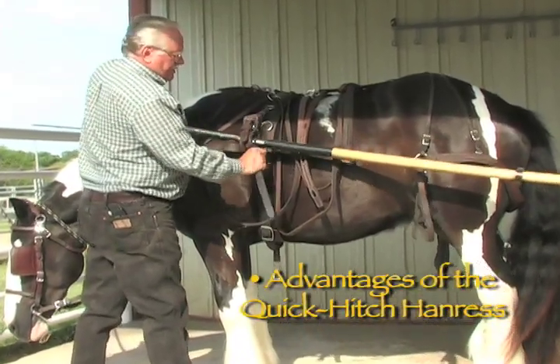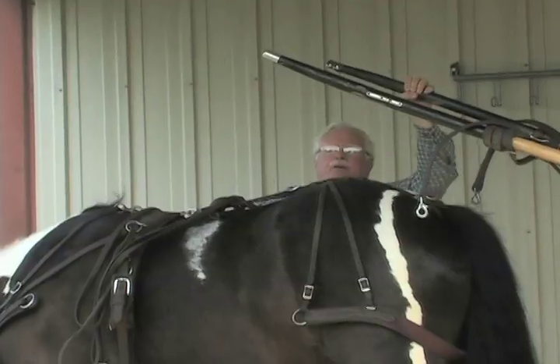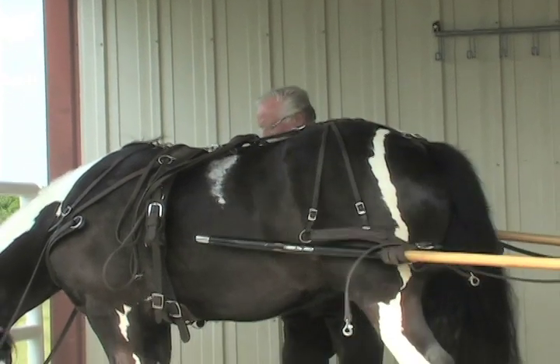Advantages of the quick hitch harness, hitching and unhitching the cart, and much more.